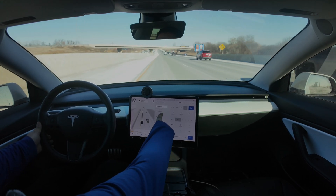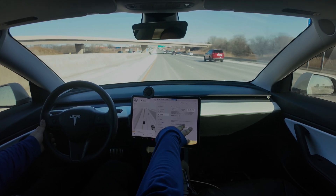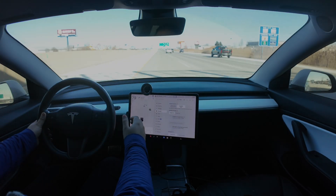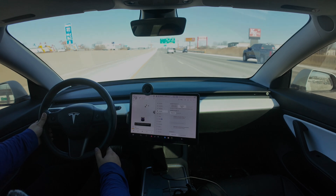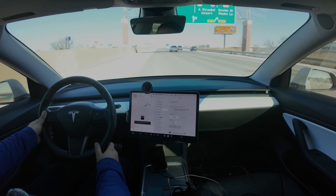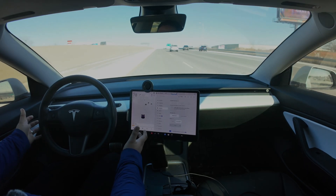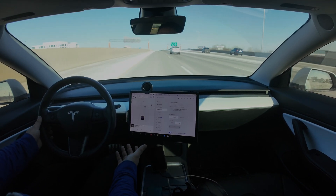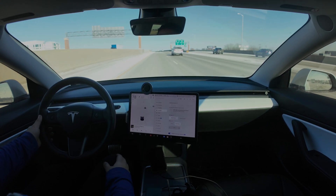I want to see if it still lets you use the other settings as well. Auto steer beta does not work. Traffic aware cruise control — okay, traffic aware cruise control does still work. I guess that makes sense.